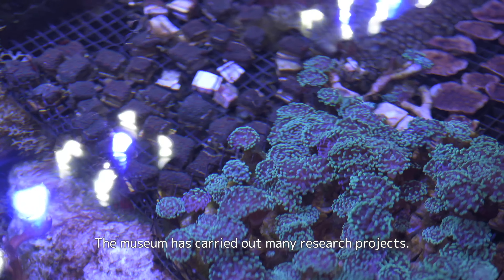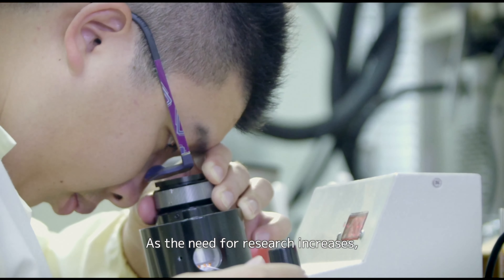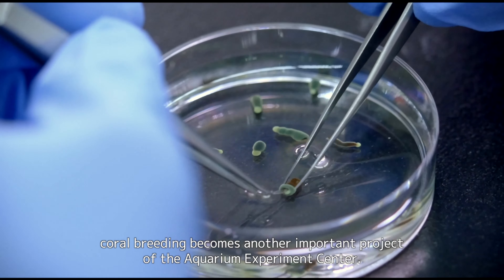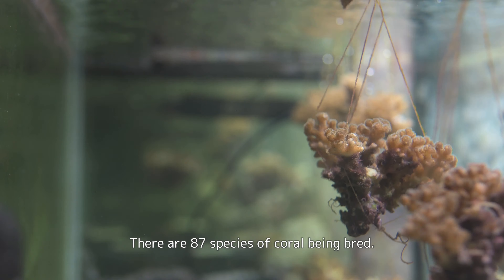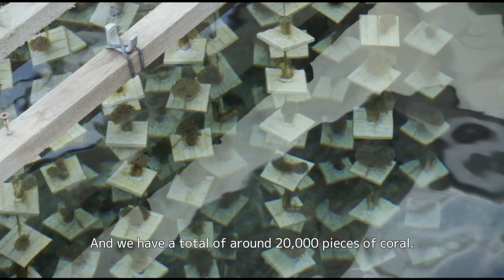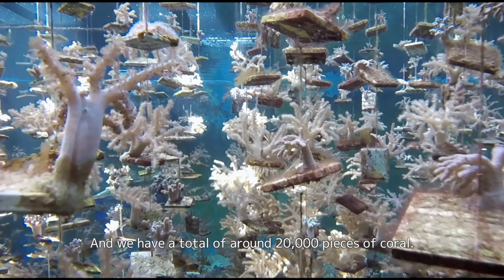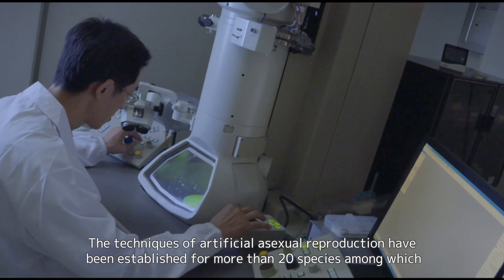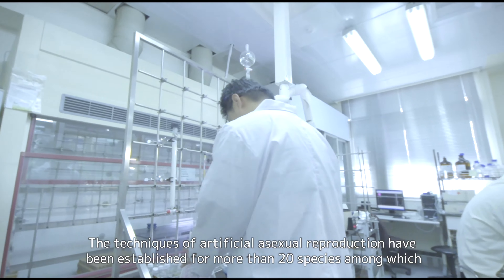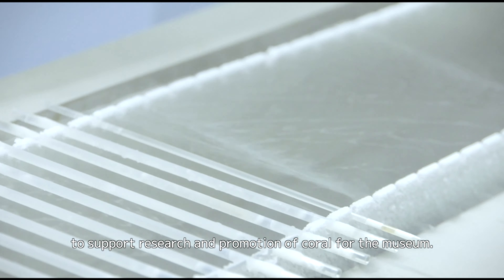The museum has carried out many research projects. As the need for research increases, coral breeding becomes another important project of the Aquarium Experiment Center. There are 87 species of coral being bred, and we have a total of around 20,000 pieces of coral. Techniques of artificial and sexual reproduction have been established for more than 20 species to support research and promotion of coral for the museum.